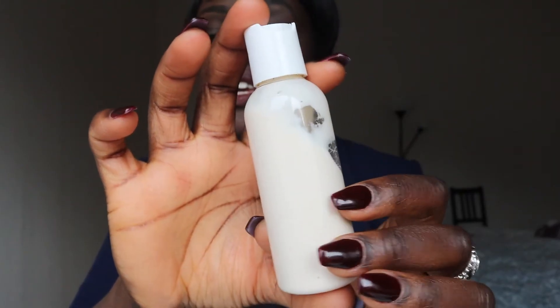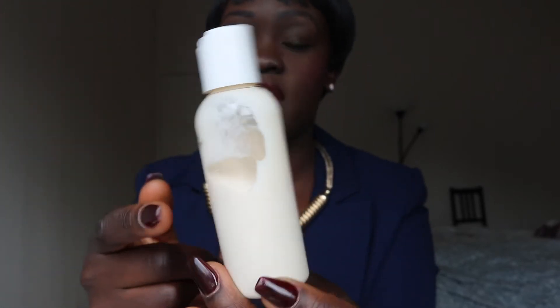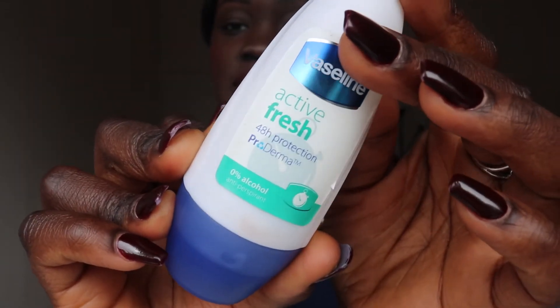For my body, I use Vaseline Intensive Cocoa Radiant body lotion — I buy the big bottle and just put some in a travel container. After moisturizing, I put on roll-on deodorant; it has a subtle smell and just does the job. This is Vaseline Active Fresh, and being a liquid it goes into my liquids bag.